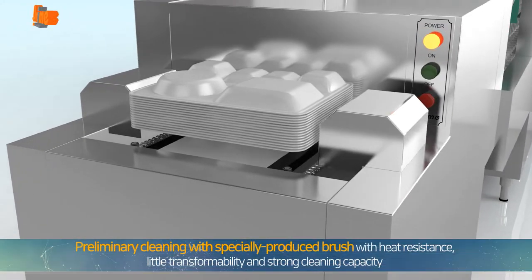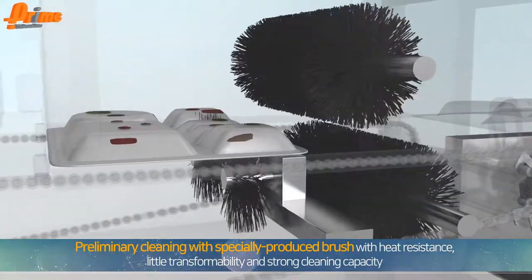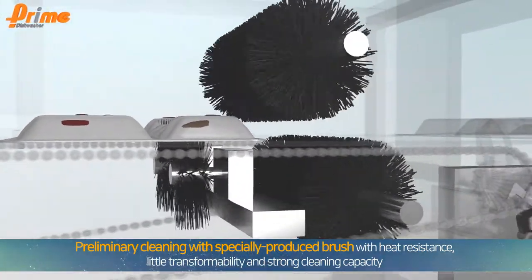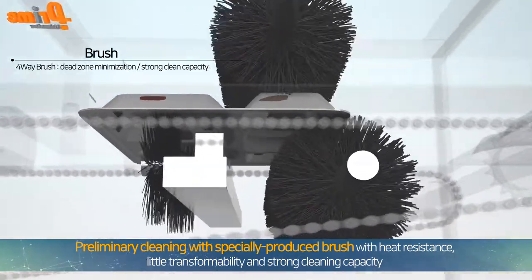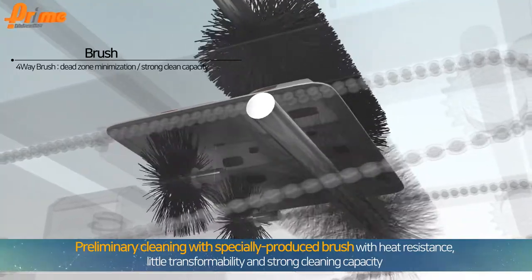The auto-inserted dishes are primarily washed with heat-resistant, minimally deforming, specially produced brushes with strong cleaning capacity. Based on four-way brush technology, the machine minimizes dead zones and provides strong cleaning performance.